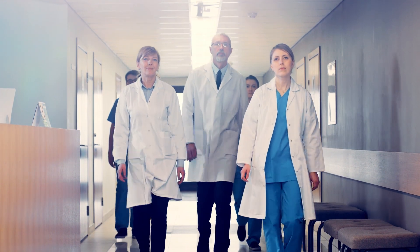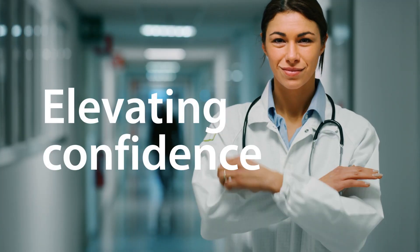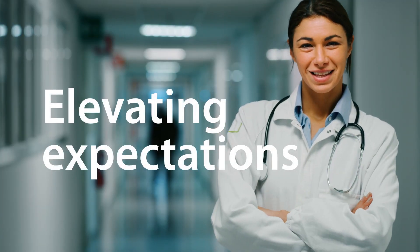That's how you change the status quo. Elevating patient safety, elevating clinician confidence, elevating hospital expectations.